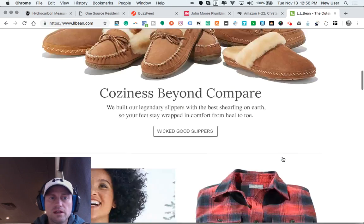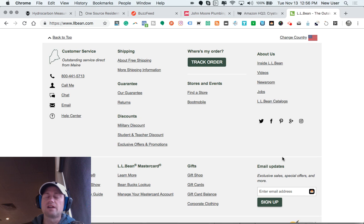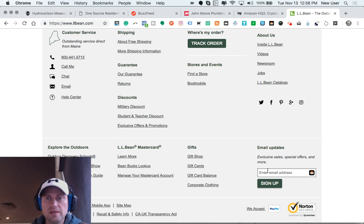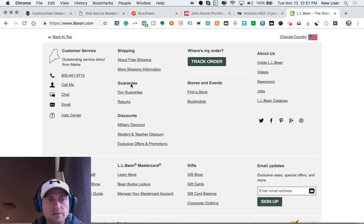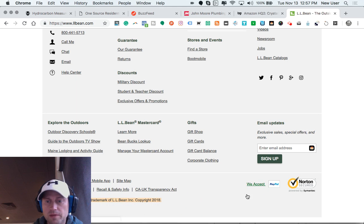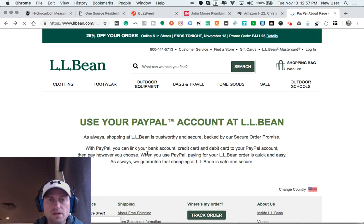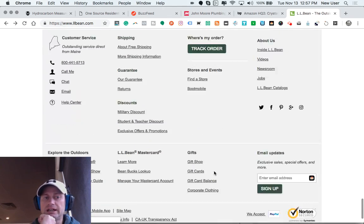I really enjoy LL Bean, the outdoor retailer's footer. This is something that sets apart a very basic site from a more major or thoughtful site. They have custom icons, an image of the state of Maine, some personality, a button to track an order, and an opportunity to jump onto the email list. There are social media links and a very nice array of site links organized by category — guarantees, shipping, discounts, stores and events, explore the outdoors. There's a PayPal logo letting people know they accept PayPal. One way to have a really high-level site is to build out the footer.